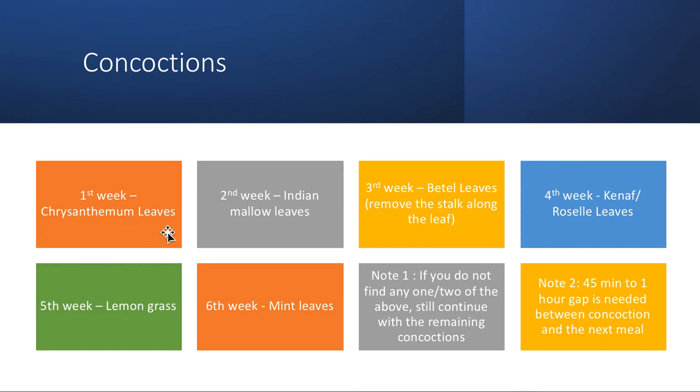This is the weekly schedule for concoctions: chrysanthemum leaves for the first week, Indian mallow for the second week, betel leaves for the third week — when doing the concoction, remove the stalk along the leaf and place only the leaf. Fourth week: canna or rosella leaves. Fifth week: lemongrass. Sixth week: mint leaves. If you cannot find one or two of the above, skip that week and continue with the remaining. After the sixth week, go back to the first week and repeat the cycle.